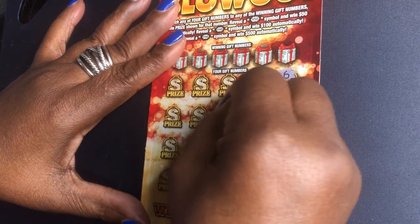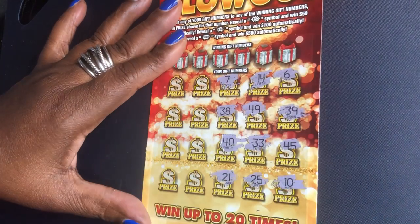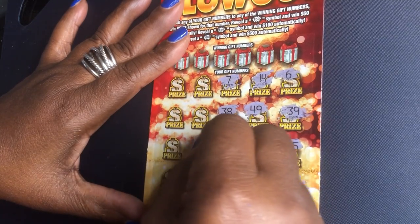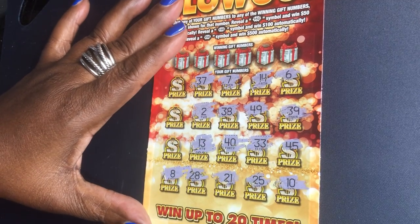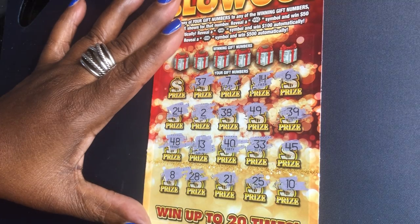I hope everyone is having a great day today or night. 38, 48, 7, 28, 13, 2, 37, 48, 24, 20.